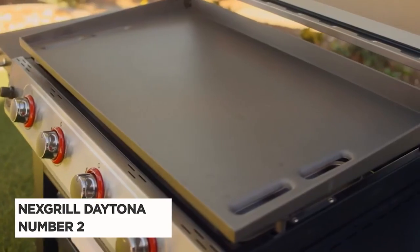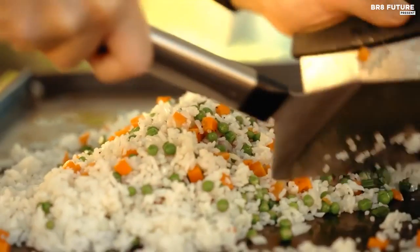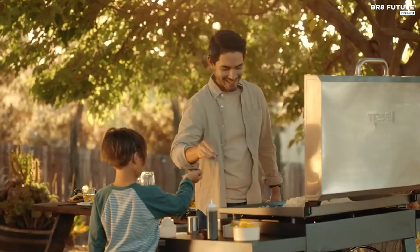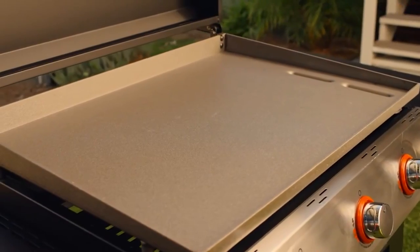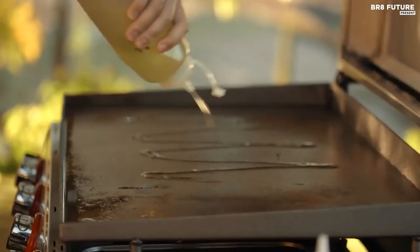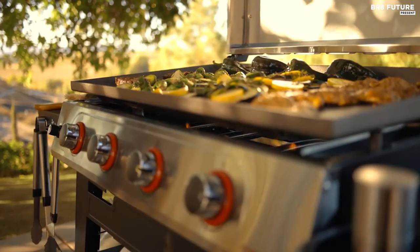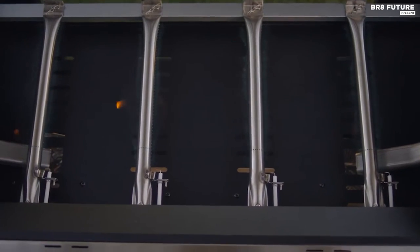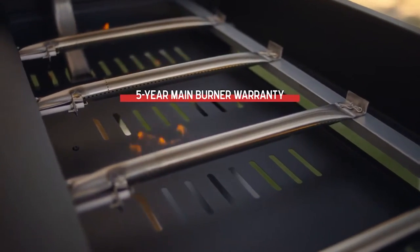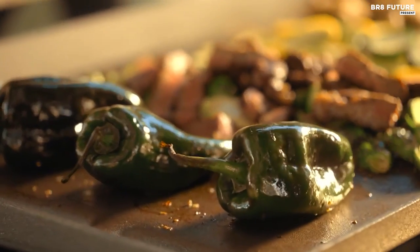Introducing the Nexgrill Daytona four-burner griddle, a true standout at number two on our list. Elevating outdoor cooking, this griddle showcases stellar performance and user-friendly features, all at an incredible price point. Our comprehensive trials revealed its adeptness in preparing an array of dishes, from delectable eggs and fluffy pancakes to savory burgers and gooey grilled cheese. One unique aspect is its ingenious design, sporting two convenient grease drainage holes on either side of the griddle. While these enhance effortless cleaning, they slightly constrain cooking space for smaller items. A practical touch is the front-accessible dual drip trays, adding to the ease of maintenance.